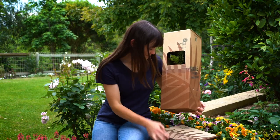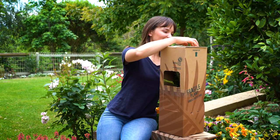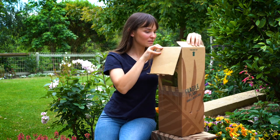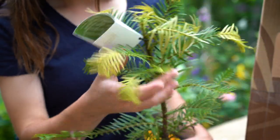In this pack you get one Wollemia Pine which comes in this beautiful display box along with the certificate of authenticity. It also includes a care guide and 45ml of sea sole.